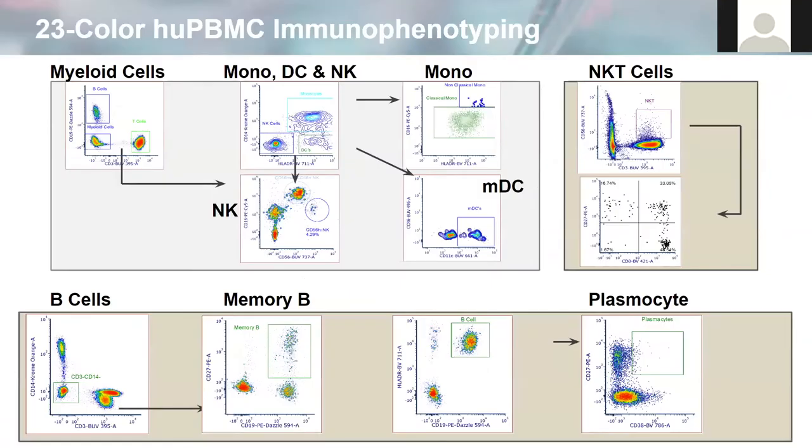In addition, using this panel, we observe great resolution of NK cells, monocytes, dendritic cells, and NKT cells, and their subpopulations. Multiple B cell subsets were also easily resolved with this panel. What this data clearly demonstrates is the ZE5's ability to identify over 30 populations and subpopulations of immune cells with a single tube, maintaining great resolution and separation of all the investigated populations, even when we're evaluating low-frequency events.